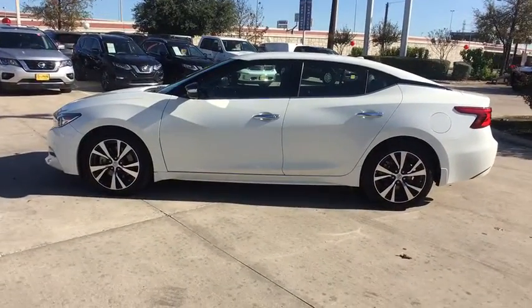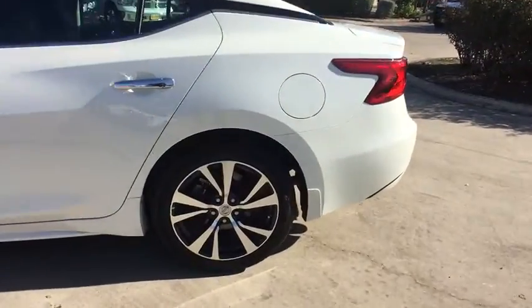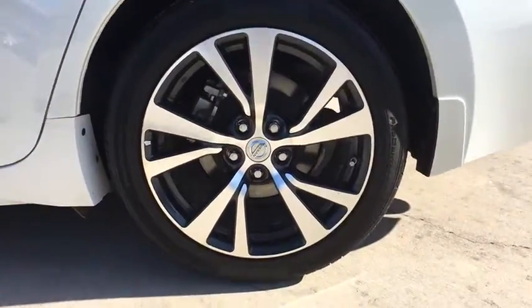This vehicle has less than 20,000 miles. Here are some of this vehicle's great options: backup camera, anti-lock braking system, steering wheel audio controls.